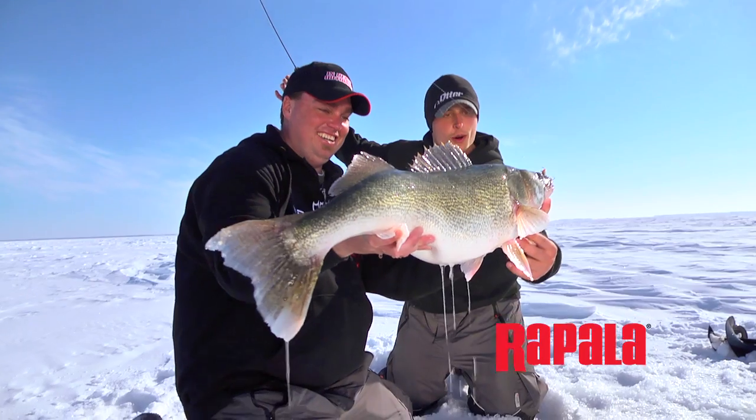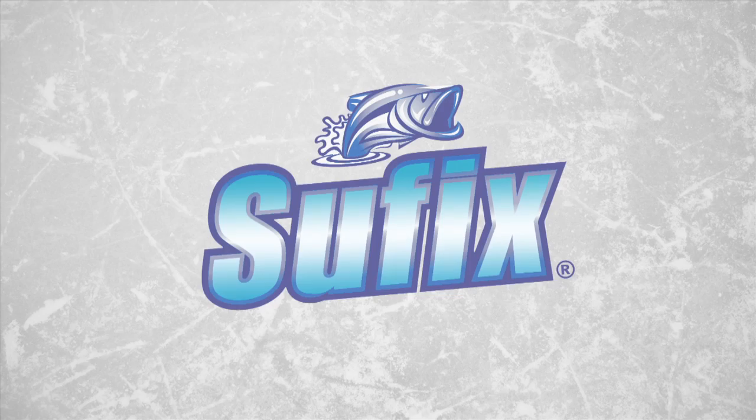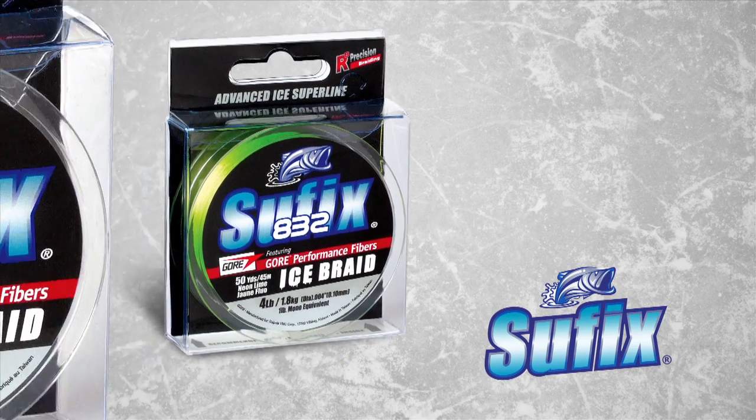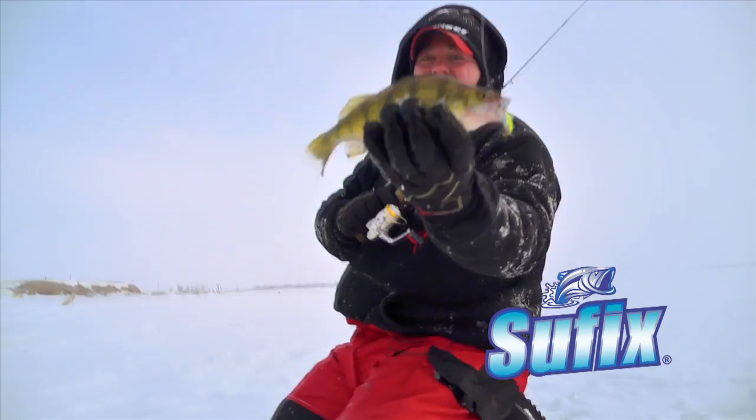Rapala. The iconic Jigging Rap is the Stradivarius of ice fishing lures. Suffix, a Rapala brand, has quickly made its mark in the hard water world with the new Suffix 832 Ice, poised to redefine superline performance in wintry weather.